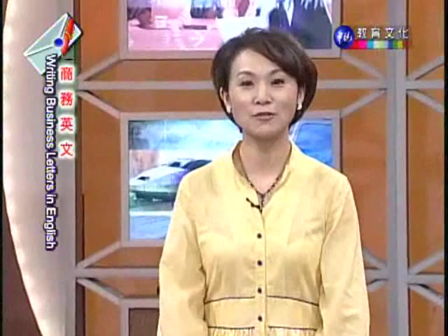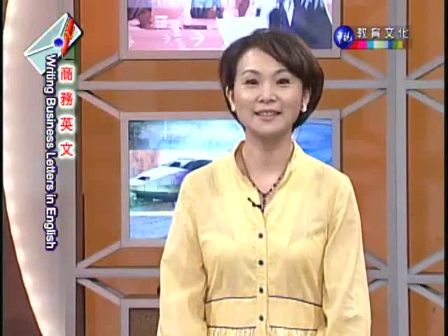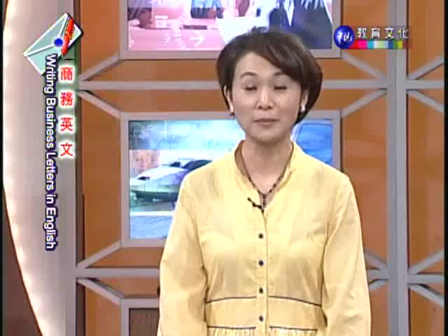Hello, everyone. I'm Cindy Lee. I'm here to help you to write business letters in English. 大家好,欢迎收看商务英文第三讲。今天我们要看的是第三章 Common Styles,我们要看的是商业书信的常见格式。先来看一下本周的学习重点吧。